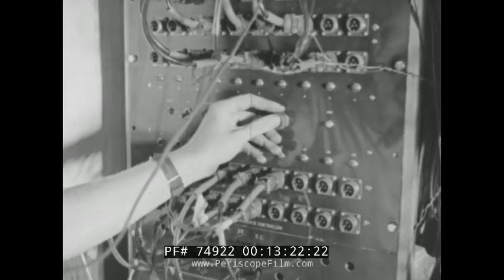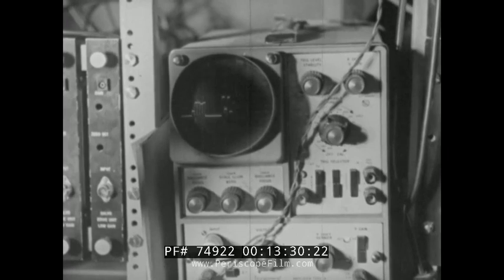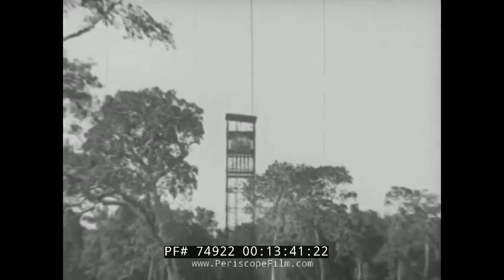H minus 45 seconds. Alpha for Delta, Alpha for Delta, over. Delta, over. Alpha: start automatic sequence, over. Delta will go out. Delta for firing control: start automatic sequence, sir. A maze of instruments now operates relentlessly towards zero. Minus 10, 9, 8, 7, 6, 5, 4, 3, 2, 1, 0.